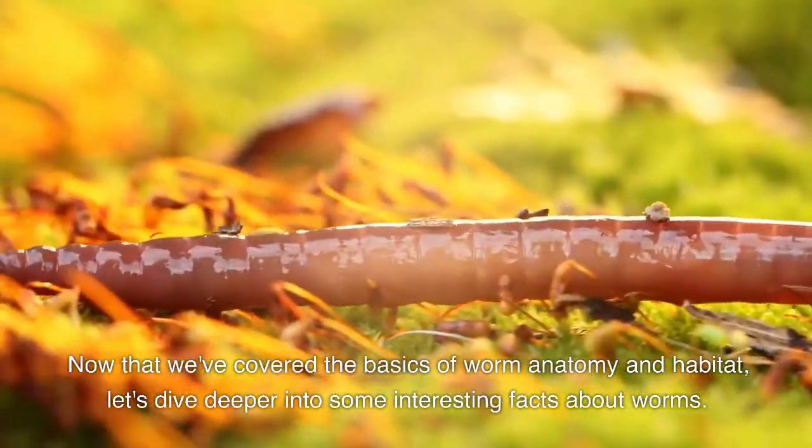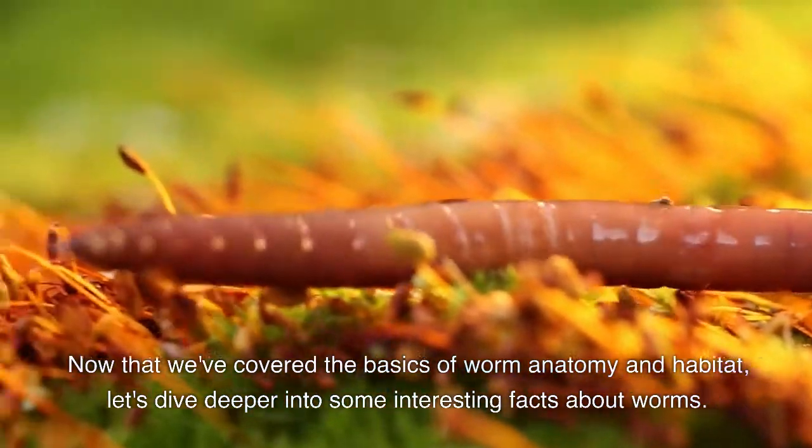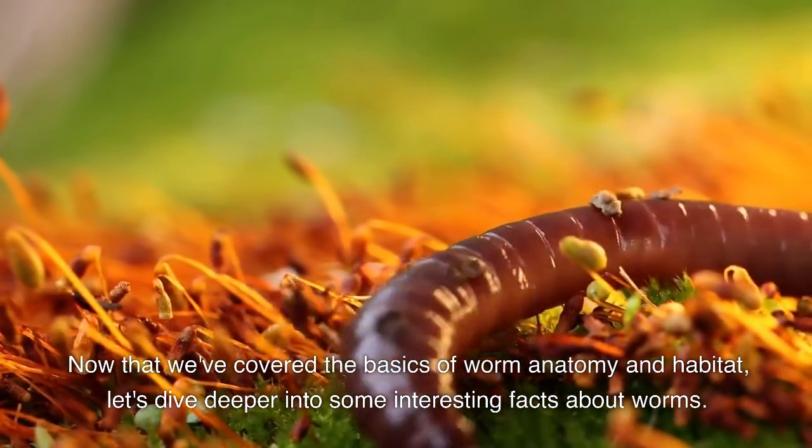Now that we've covered the basics of worm anatomy and habitat, let's dive deeper into some interesting facts about worms.